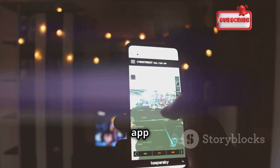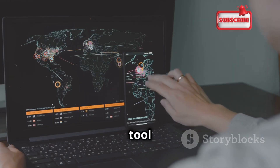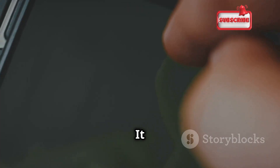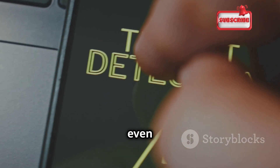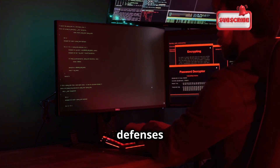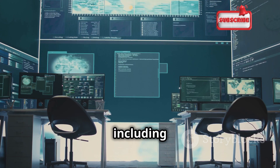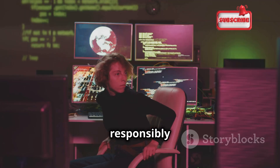Let's dive into Network Mapper, an app that helps you understand the ins and outs of your network. It combines network scanning, port discovery, and vulnerability analysis to give you a comprehensive view of your network's security posture, uncovering hidden devices, open ports, and potential security holes you might not even know exist. Network Mapper also provides detailed information about each device, including its operating system, open ports, and running services. Use it responsibly and ethically.